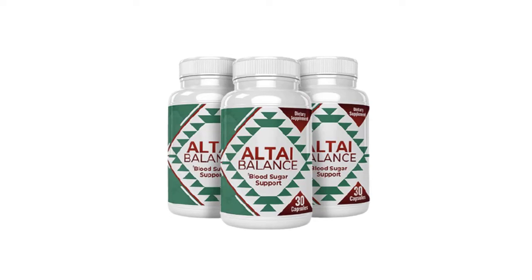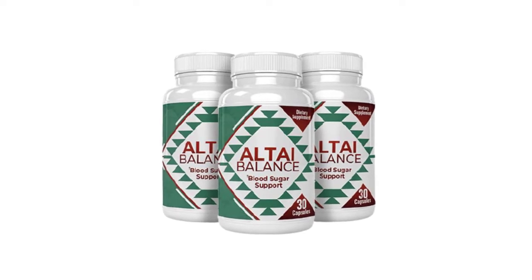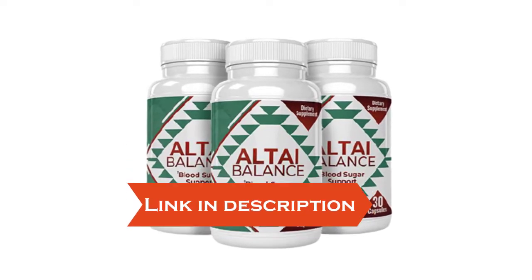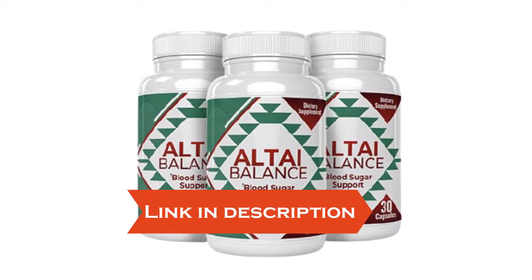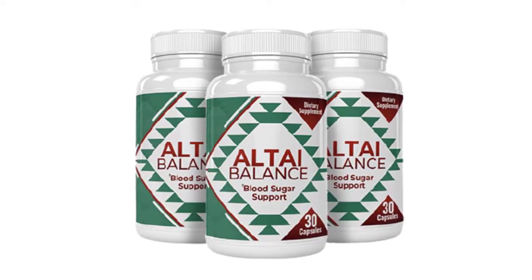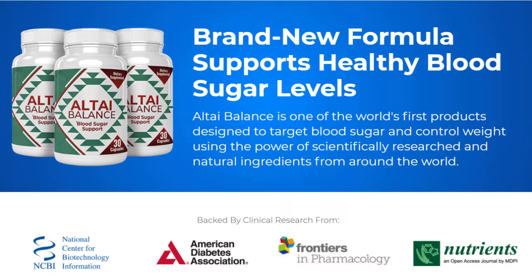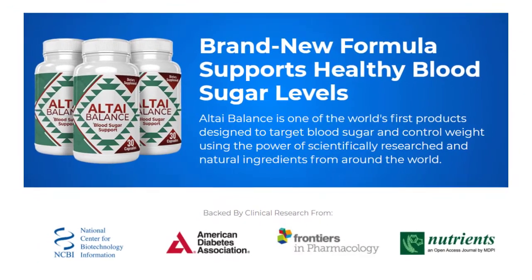The first thing you need to know about AltiBalance is that it's only available on the official website, and to help you, I put a link to the official website down below in the description of this video so that you can click there and see everything with more details. AltiBalance is a blood sugar support supplement that employs nearly two dozen components to regulate glucose levels in the body.